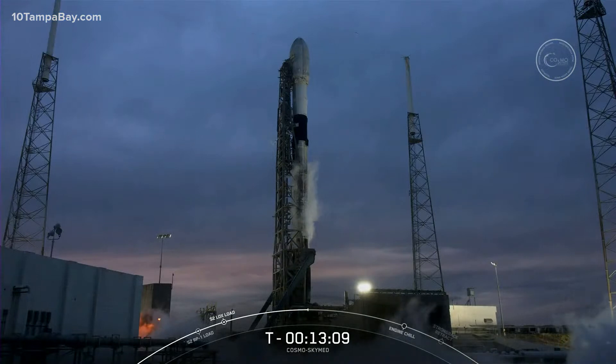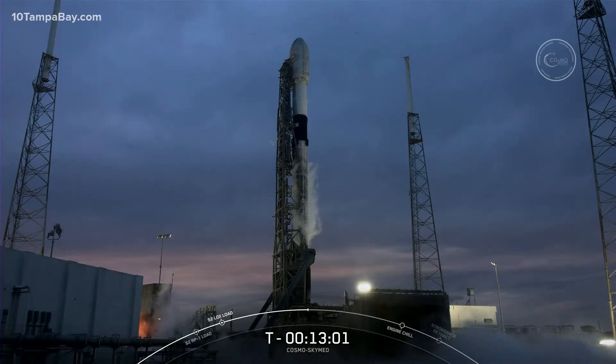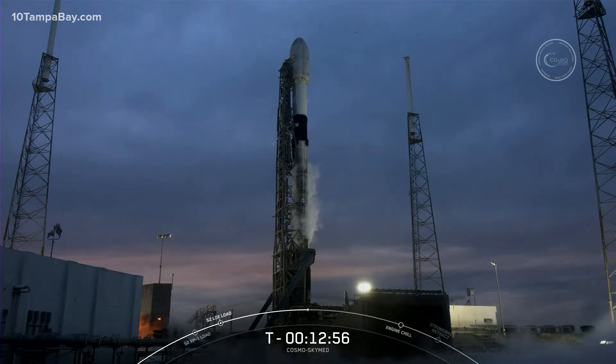If you turn your attention to the section above stage one and that black carbon fiber interstage, you'll see Falcon 9's second stage. About two and a half minutes into flight, the stages will separate, and the second stage will ignite its single Merlin vacuum engine to carry itself and the COSMO-SkyMed satellite to a polar sun-synchronous orbit.